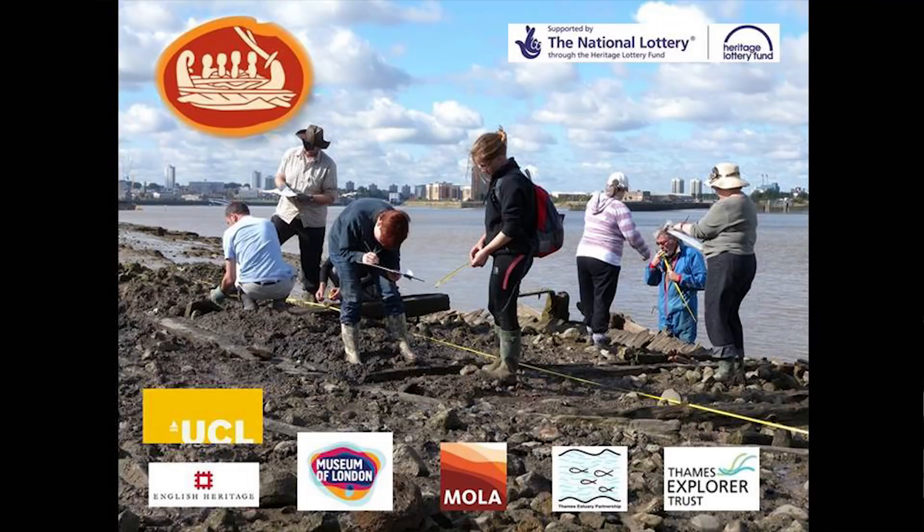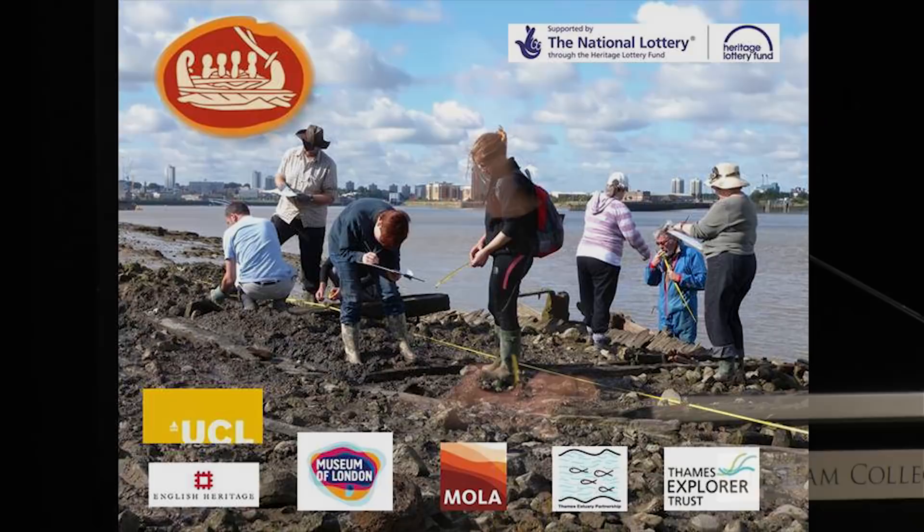Coming on to the Thames Discovery Programme, which began in 2008. The Thames Archaeological Survey finished in 1999, and there was a hiatus of research and community archaeology on the Thames, although various projects continued through charitable and commercial organisations. The Thames Discovery Programme was funded by the Heritage Lottery Fund, again as a three-year project, with the intention of revisiting and going back to look at all the features recorded during the Thames Archaeological Survey. Our funding ran out in 2011, and we are now part of Museum of London Archaeology.